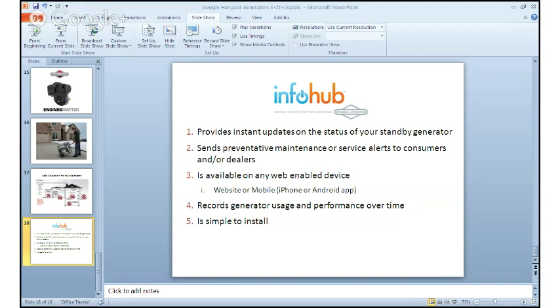For portable generators, you can go to www.briggsandstratton.com and click on the portable generators link tab under the products tab on the homepage. For home standby generators, you can also go to www.briggsandstratton.com and click on standby generators under the products tab. We'll now take any additional questions you may have on anything we've covered today. If you have a question, please use the chat feature to type it in. We'll hang around for the next couple of minutes waiting for any questions to come in.